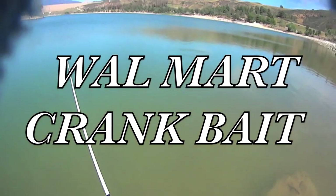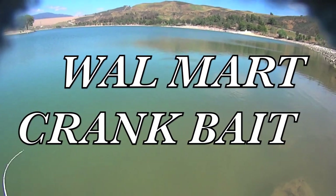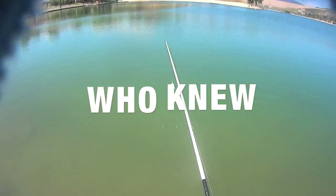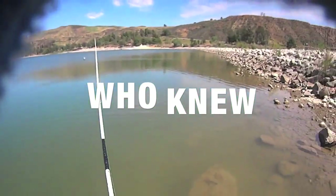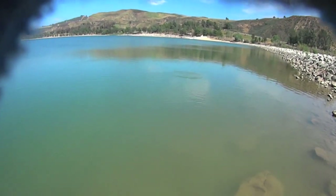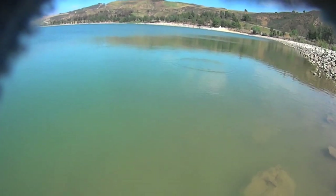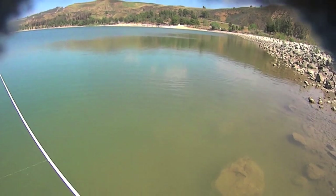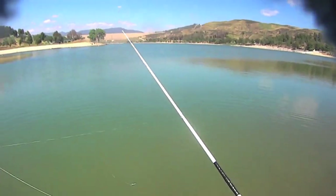This is the first time throwing this thing. It's definitely a wobbler, that's for sure. I think we're going to have to manipulate the throw here.